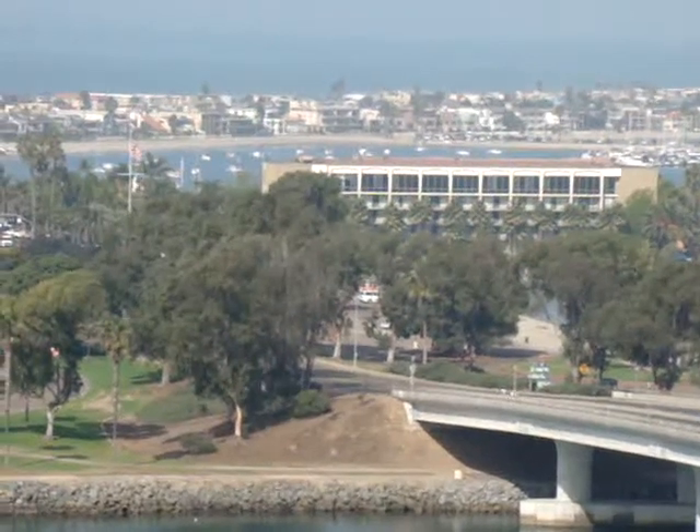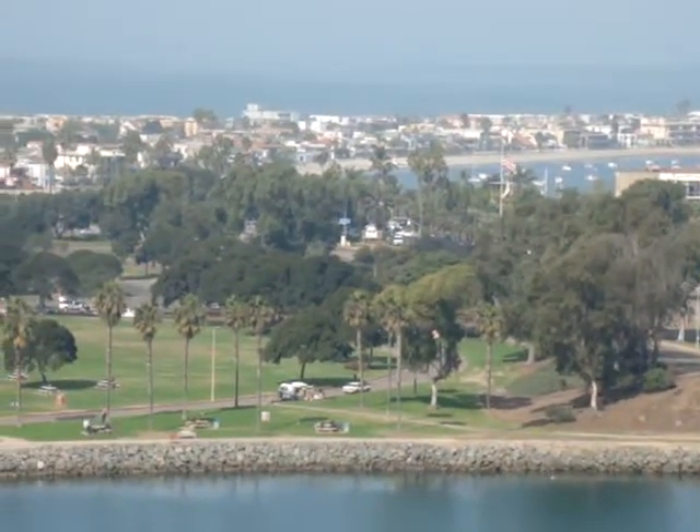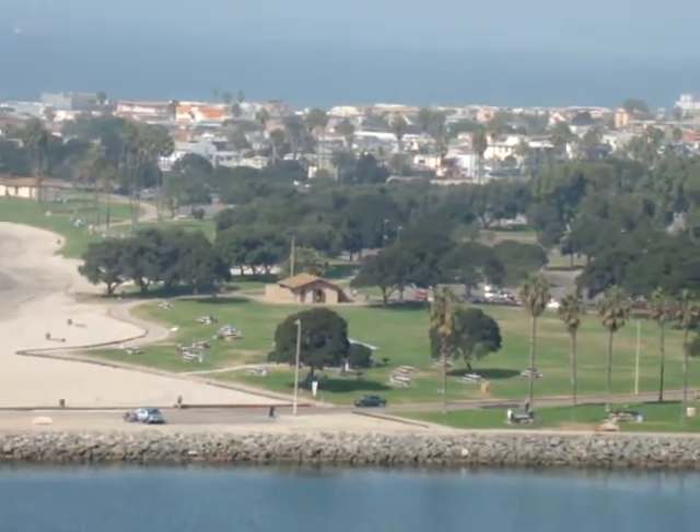So here you've got the Bahia Hotel and Resort — another great place in San Diego. And if we kind of pan over here, you can see that Mission Beach is loaded with lots of great park, green grass, and trees.